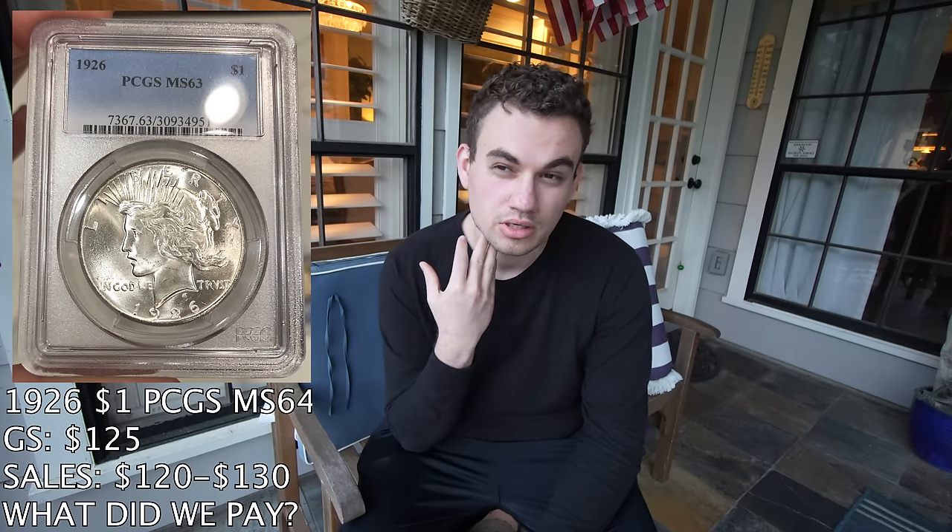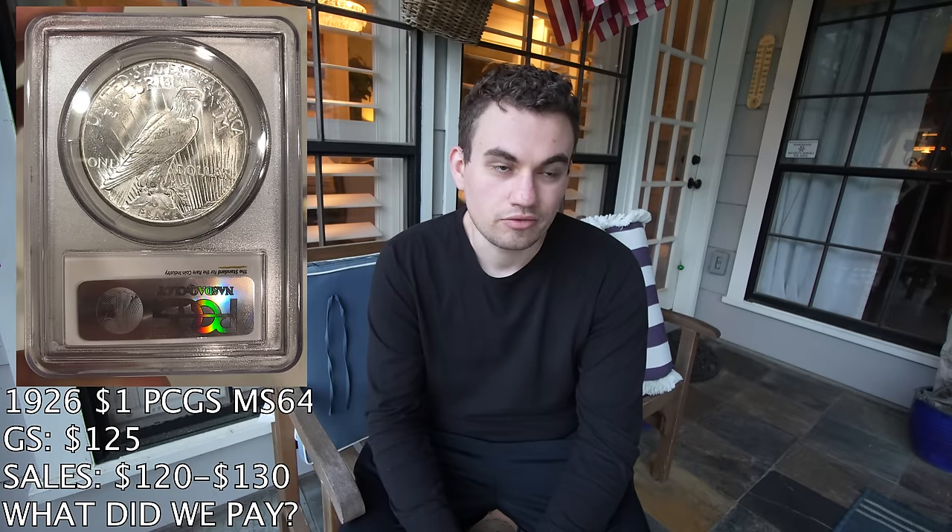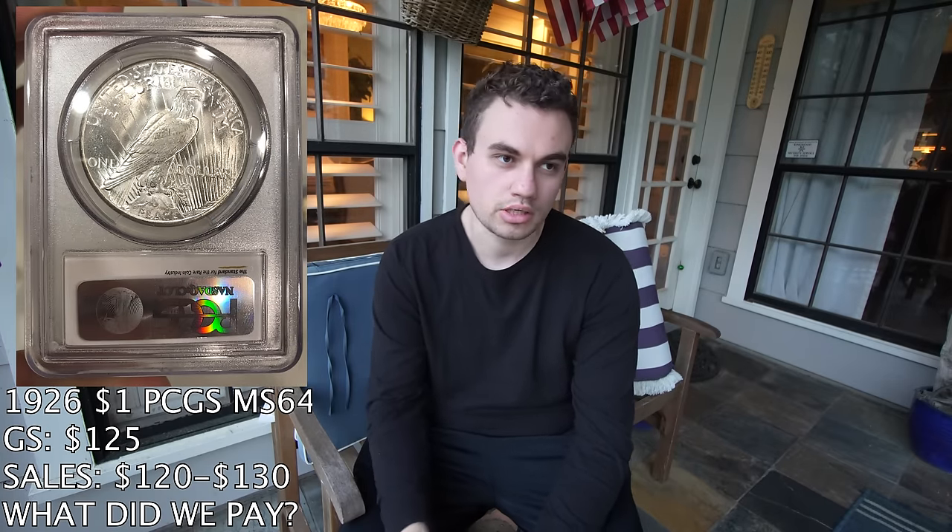I wanted to talk about what coins we bought and the thought process behind pricing, hopefully helping you guys when buying coins to resell. We ended up buying fourteen 1926 Peace Dollars. Greysheet on those was about $125, with comps anywhere between $120 to $130. Buying at Greysheet, we really wouldn't make any money. When you're buying 14 at a time, you have to be in them well because you're not going to sell all 14 at once — you'll sell two or three at a time over the next few months. We ended up buying all those coins for about $1,400 — $100 each — and when they sell, we'll make about 20% margin before shipping.